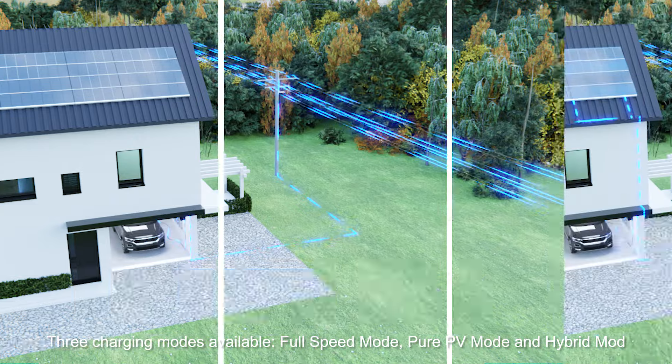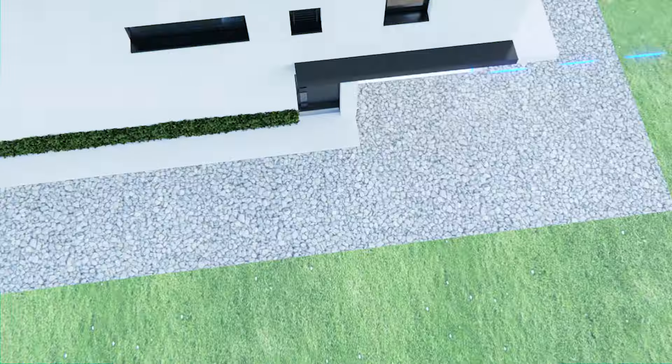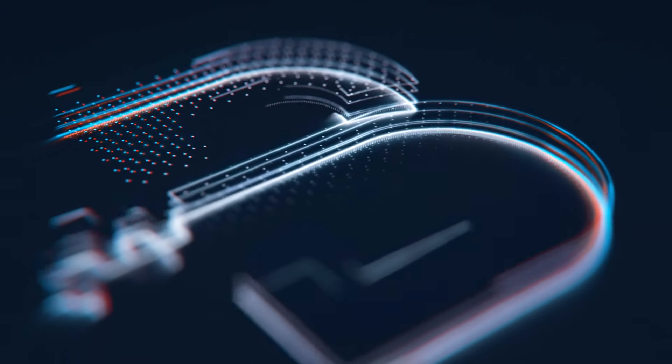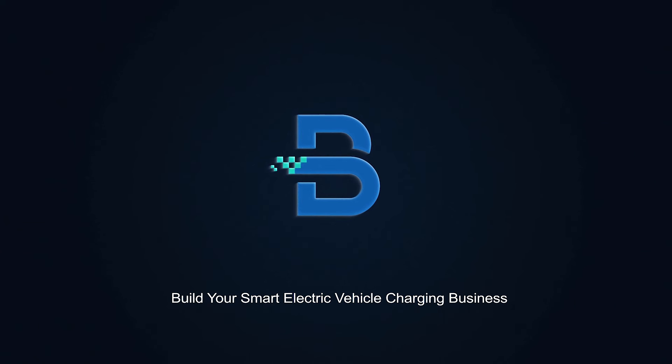Three charging modes are available: full speed mode, pure PV mode, and hybrid mode. Build your smart electric vehicle charging business.